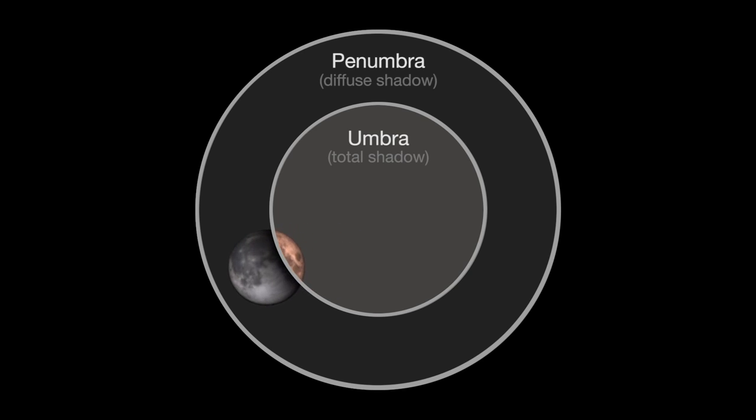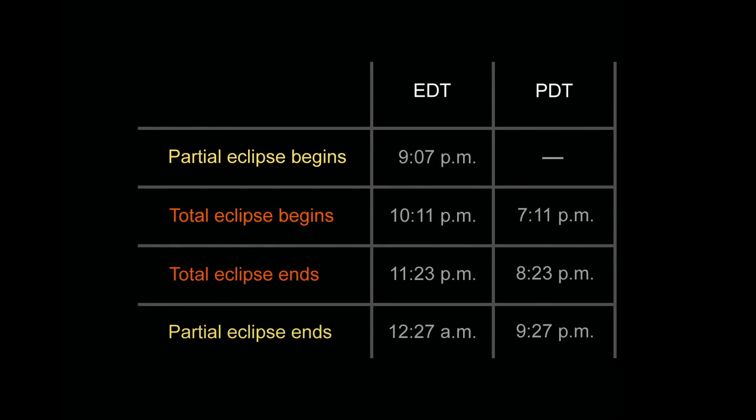Then it's the whole show in reverse order, ending at 12:27 a.m. on the East Coast, and 9:27 p.m. on the West Coast.